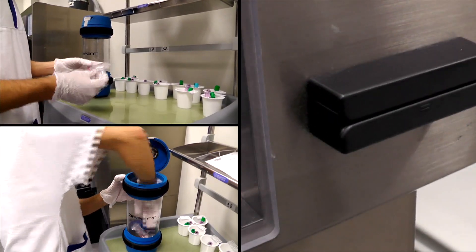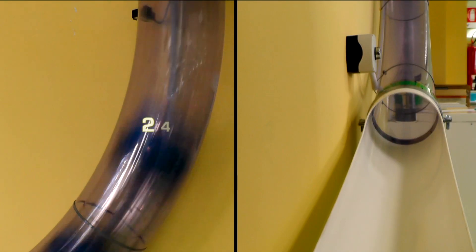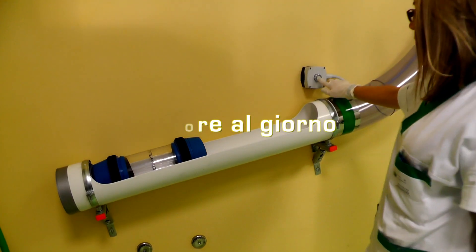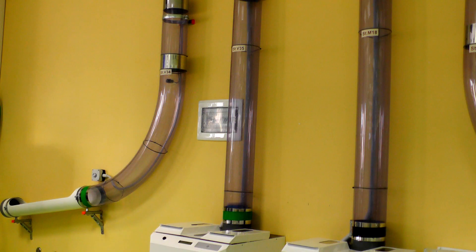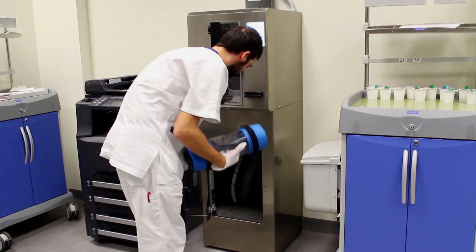Un impianto di posta pneumatica, con tubature stese per 4.000 metri, garantisce 24 ore al giorno il collegamento di reparti molto distanti tra loro, rispettando le tempistiche di movimentazione necessarie e incrementando l'automazione della struttura.